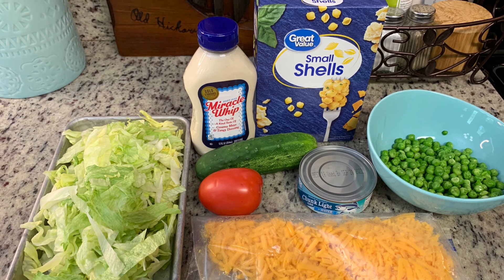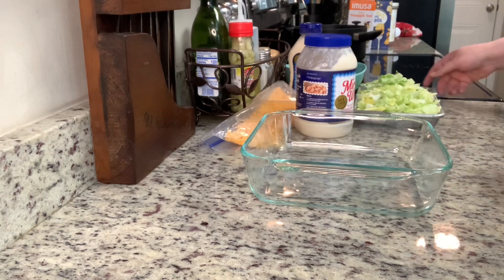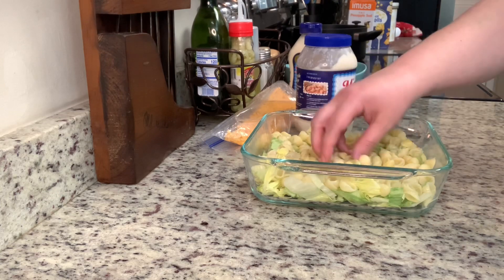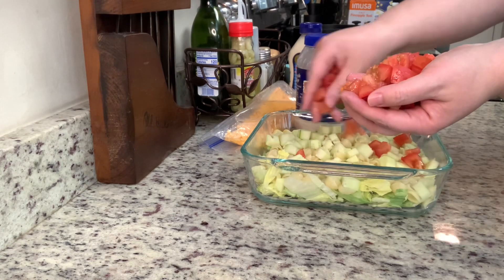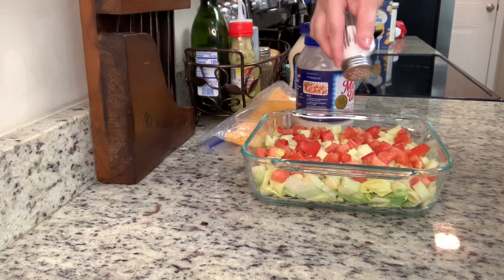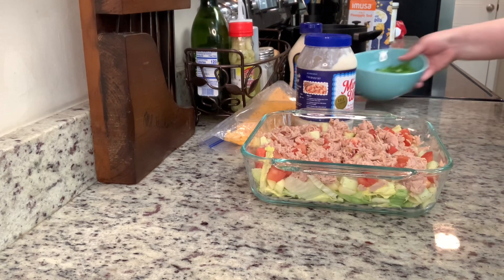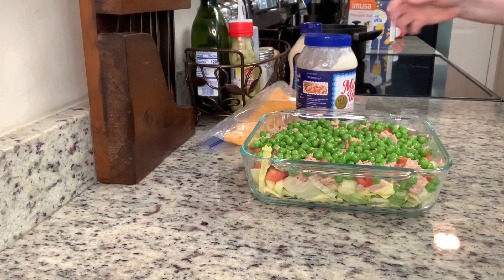I'm halving her recipe. Once your pasta is cooked, your peas are thawed, and your vegetables are chopped, you basically just layer everything together. I'm using a glass dish just so you can see the different layers, but you could use whatever serving dish you'd like. I'm going to add in the lettuce, then the cooked pasta, then the chopped cucumbers, then the chopped tomatoes. The recipe doesn't call for this, but anytime I eat tomatoes or cucumbers I always like a little salt and pepper, so I sprinkled some over the cucumbers and tomatoes. Next I'm adding the canned tuna, spreading it out with a spoon, then the thawed peas, then the shredded cheese.